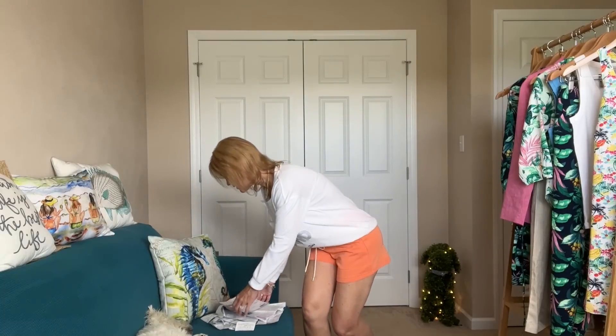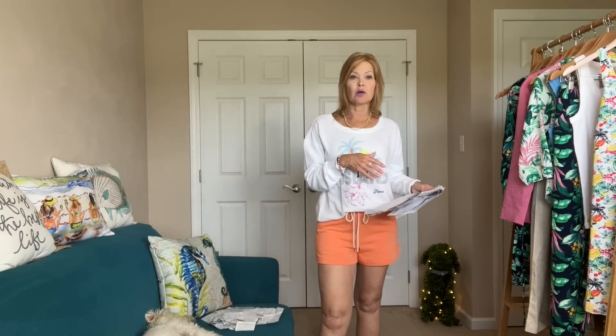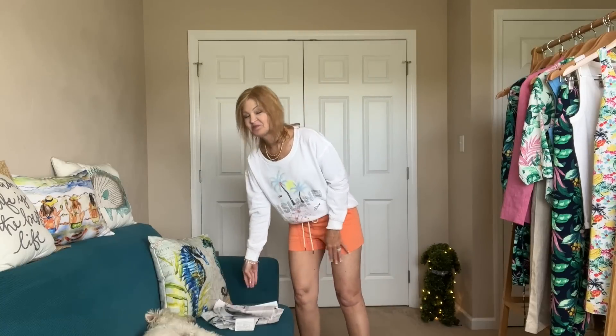The Lou and Gray Cozy Cotton Terry Shorts in bright clementine are $22.25 — I'm filming this right before Memorial Day and things are up to 40 to 50% off right now. The Lou and Gray Island Time Cozy Cotton Pullover is $34.75 on sale. I have so much more for you!